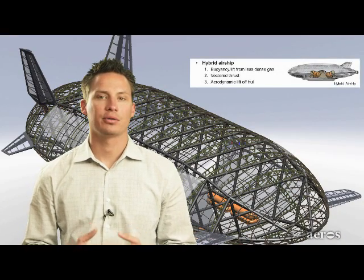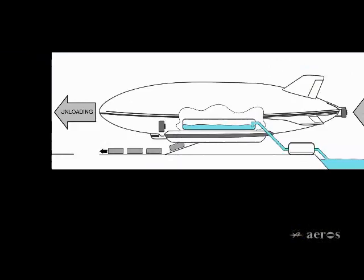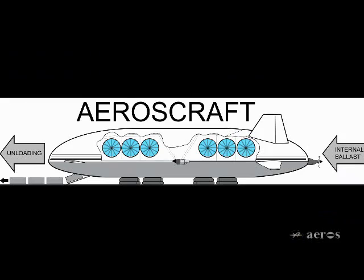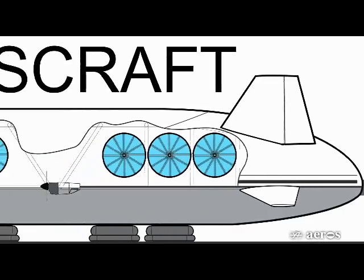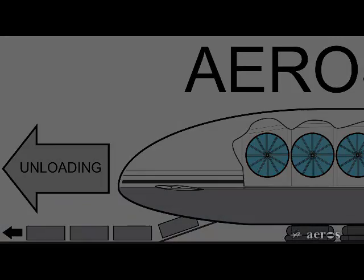Hybrid airships have their problems as well. They're always slightly heavier than air and during takeoff and landing they require a runway and airport. During cargo offloading, hybrid airships also require a ballast exchange. The Aeroscraft's variable buoyancy system allows the vehicle to adjust its static lift — in other words, make itself heavier or lighter as needed.